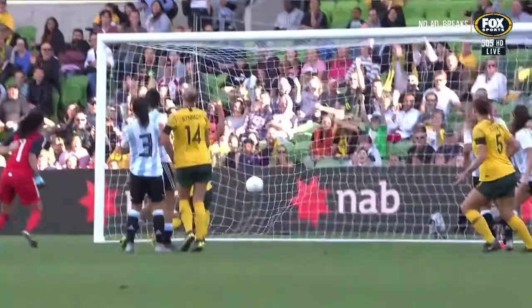Well, who else? She's made a very, very slim chance and turned it into a goal here.